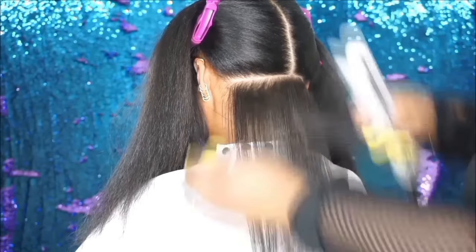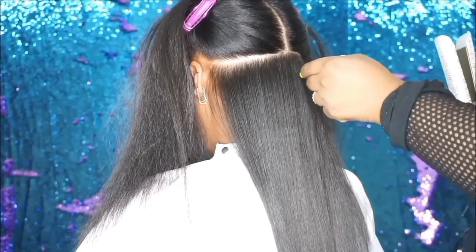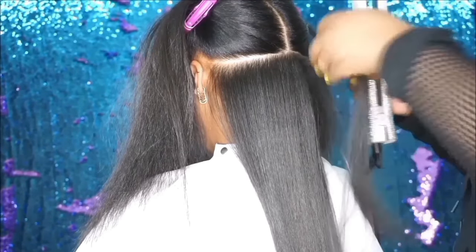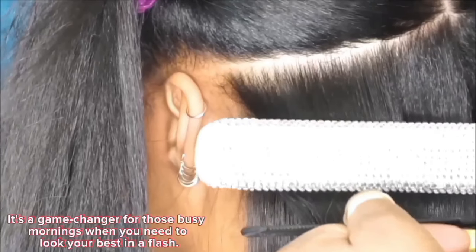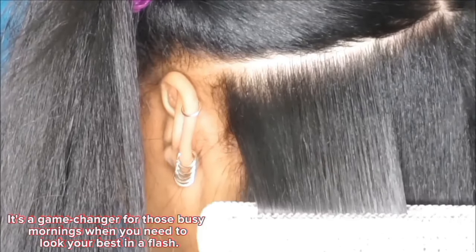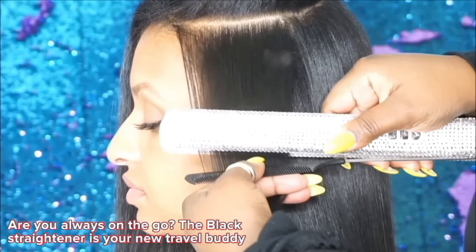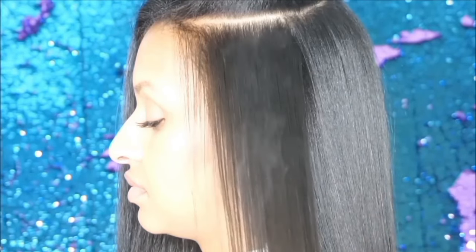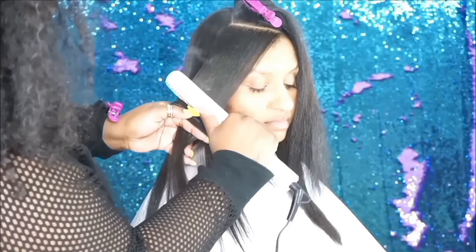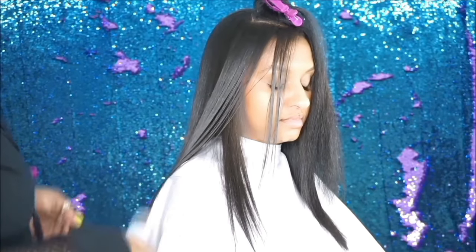If you're tired of spending ages on your hair every day, you'll appreciate how effortlessly this straightener works. Thanks to the advanced titanium technology, it smoothens out kinks and curls with minimal effort. It's a game-changer for those busy mornings when you need to look your best in a flash. Are you always on the go? The Black Straightener is your new travel buddy. It's compact, lightweight, and its customizable auto shutoff feature ensures safety and peace of mind.